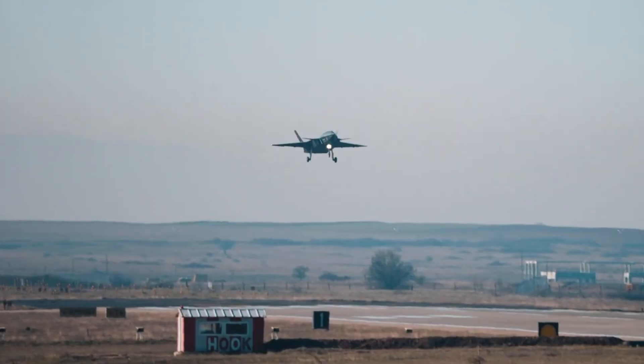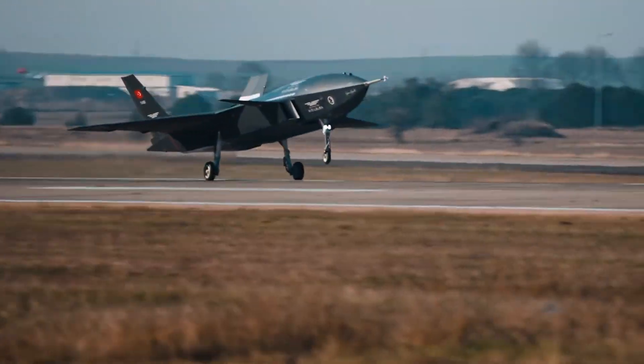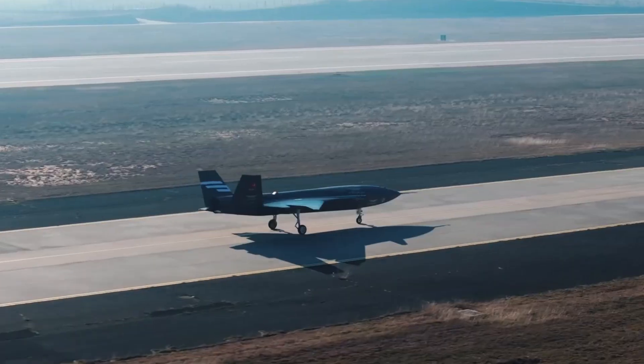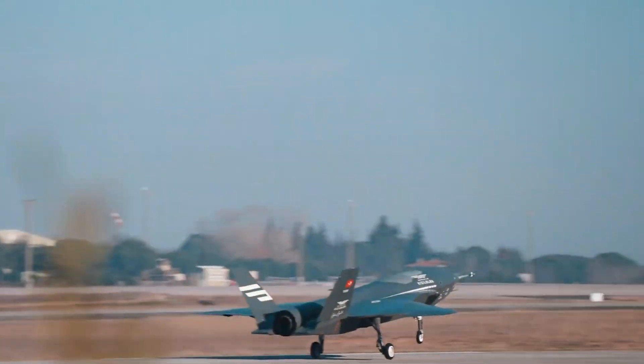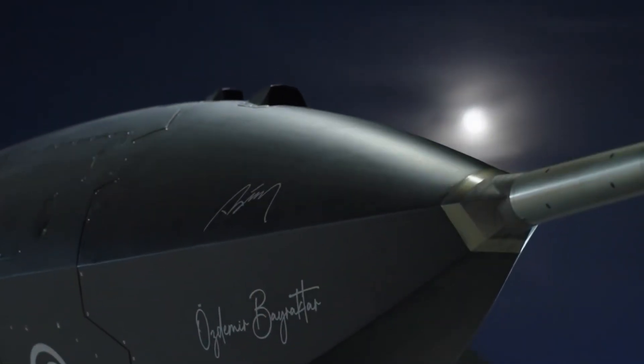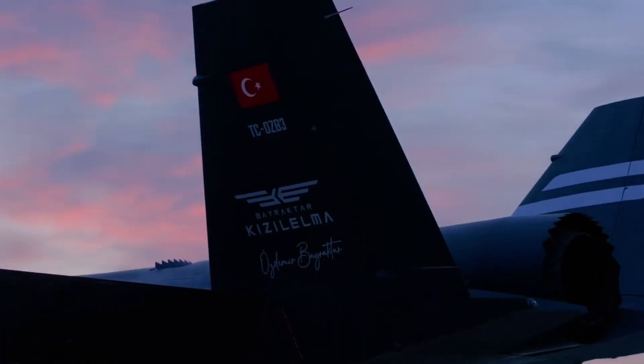This jet-powered drone is designed to take off from ships with short runways, a feature that experts say could revolutionize modern warfare. With a payload capacity of 1.5 tons, it is built for diverse missions, from launching missile strikes to providing air support and neutralizing enemy air defenses.